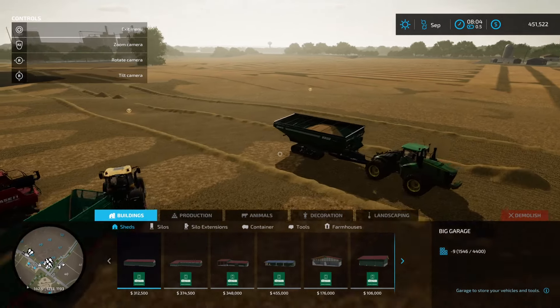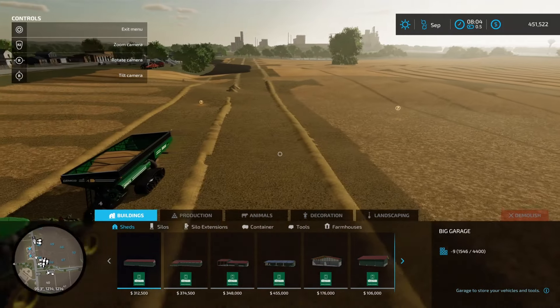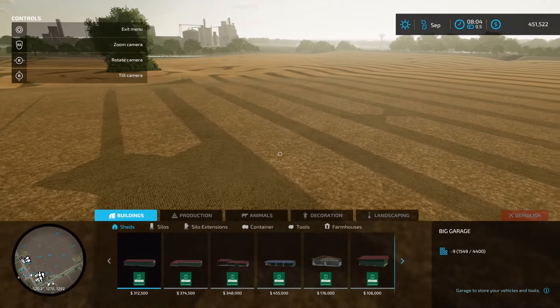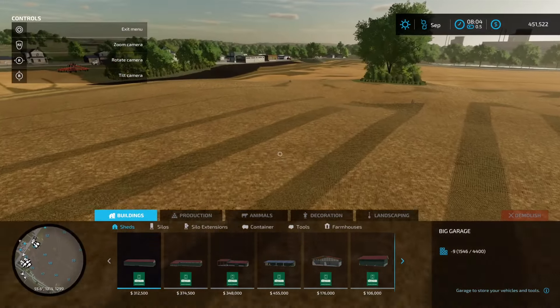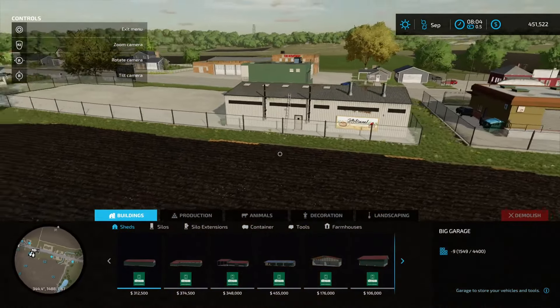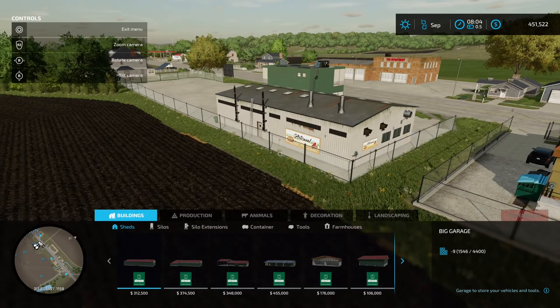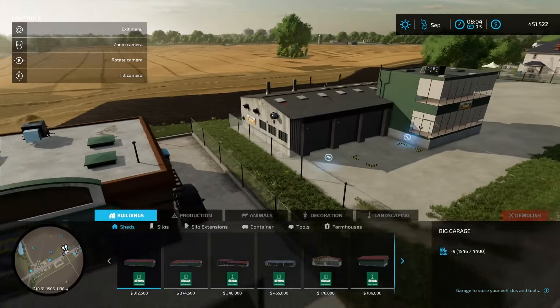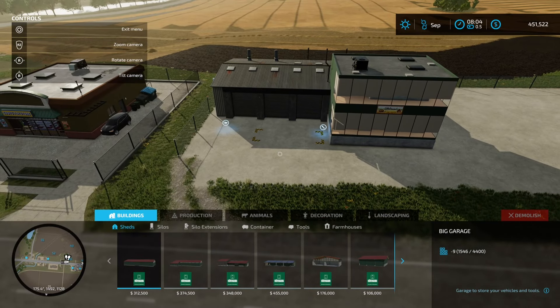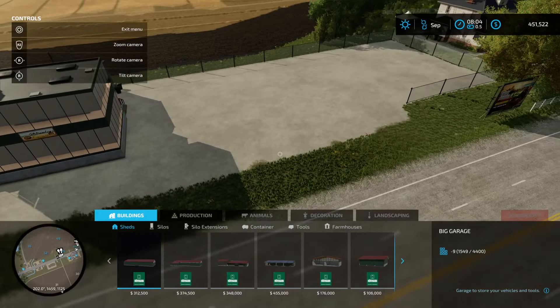Hey guys, welcome back to the channel and welcome back to another episode of Elm Creek. Today what we're doing is showing a bit of a catch-up on what we've been doing lately on the farm. Essentially what we've done is merged fields 45, 44, 47, 50, 48, and 49, so we've got a huge expansive field here as you can see cruising on over this way.